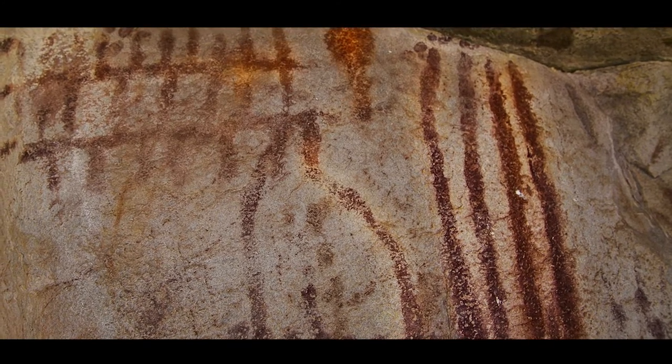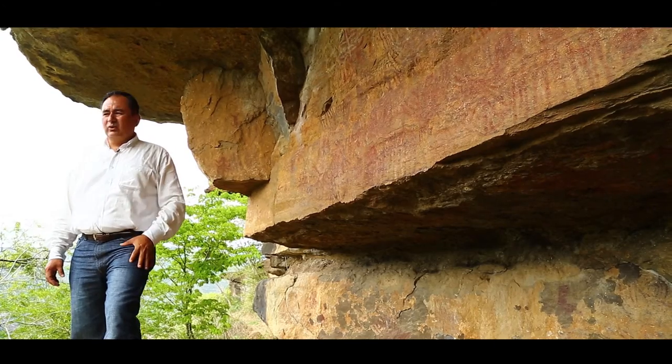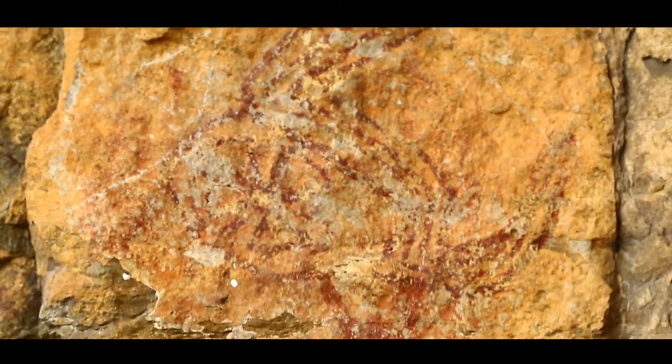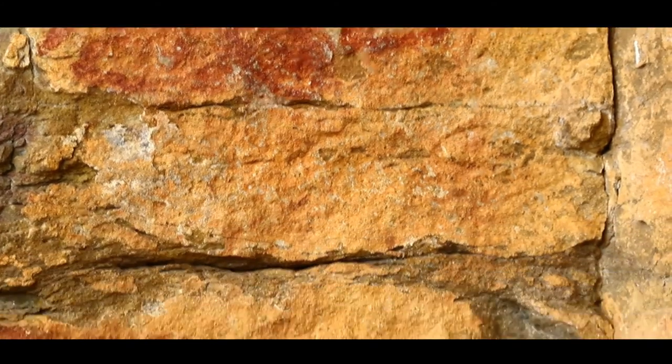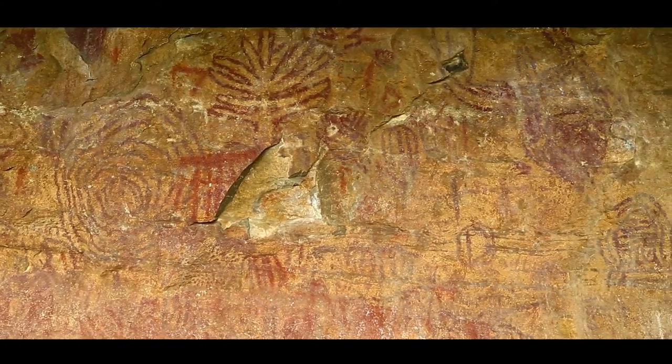This type of pictogram is in the ochre rojizo, from which they would extract or prepare this type of pigmentation from ferrous oxidation. They took the ferrous oxidation mineral and applied some oils to it.